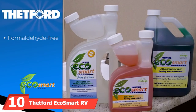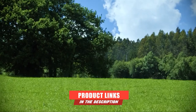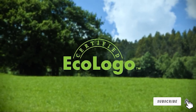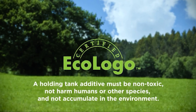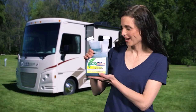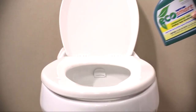Finally, the number 10 position is dominated by Thetford EcoSmart RV Holding Tank Treatment. More and more people are beginning to care about the environment, and RV septic cleaner options like this are becoming very popular. The Thetford EcoSmart offers a formaldehyde-free formula that works by breaking down and liquefying solid waste to guard against clogs, while ensuring foul odors are kept well at bay.